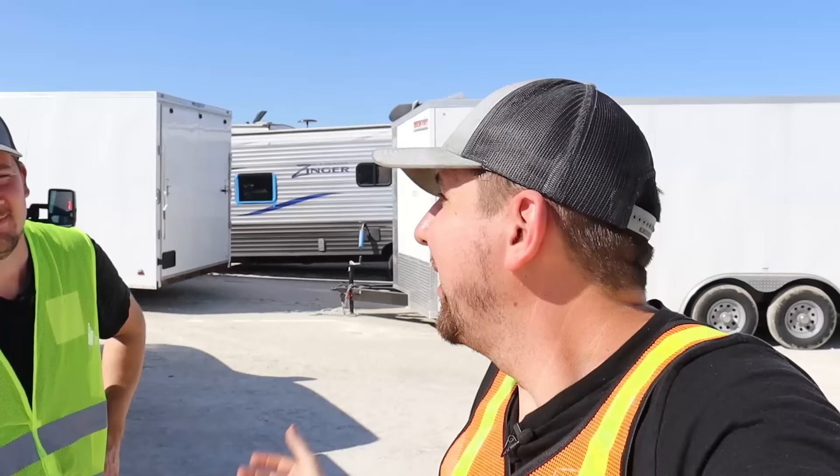Hey everybody, welcome back to Nico Brothers. I'm Mike and I'm Ivan. We're out here in Florida — not regular fishing, we're getting some flooded vehicles. We're in the heavy yard looking at campers. The game plan is to get one ourselves. There's roughly thousands of cars on the list, so hopefully we'll find something with light flood damage.